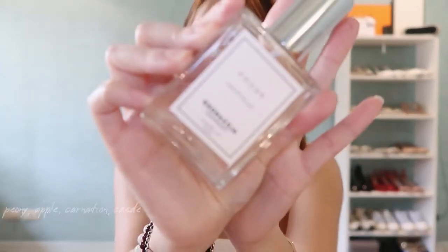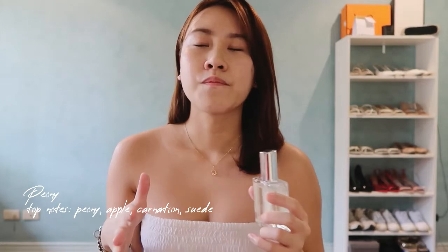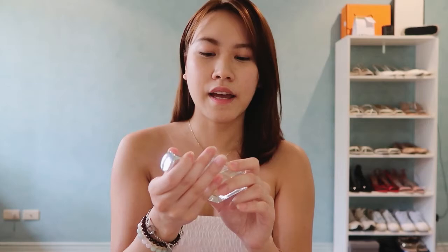I also bought a new scent from Alexander Fragrance — if you've been following me, you probably know how much I love this brand. This one is called Peony. What I love about Alexander Fragrance is it really does smell good and it stays for almost the whole day — you really have to take a bath to remove the scent. It's also super affordable, only around 300 pesos, so if you're looking for a local perfume, I really suggest Alexander Fragrance.